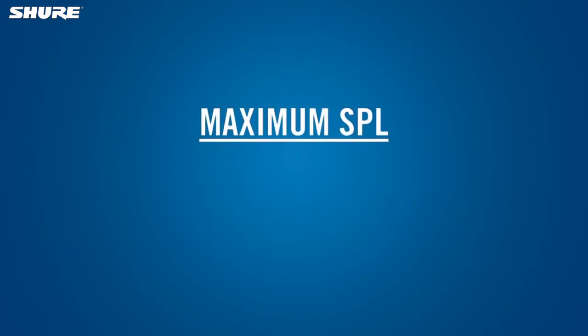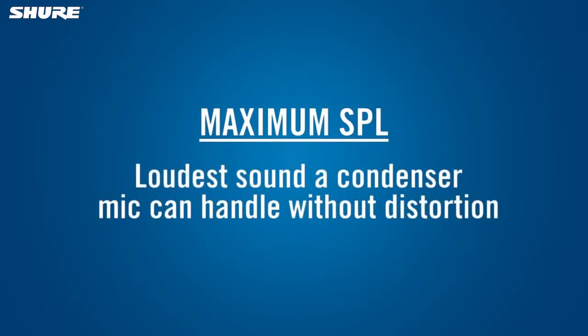The maximum SPL is the loudest sound that a condenser mic can handle without overloading the internal electronics and causing distortion. This is important if you will be positioning the mic close to a loud source, such as a guitar amp or drum.